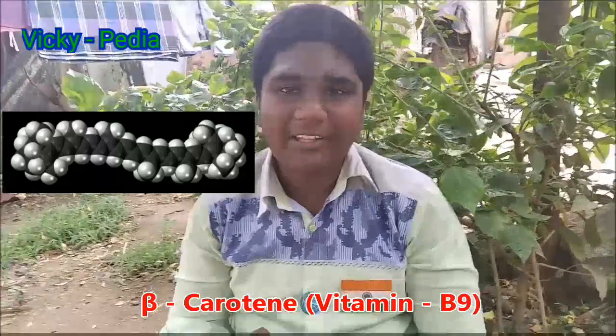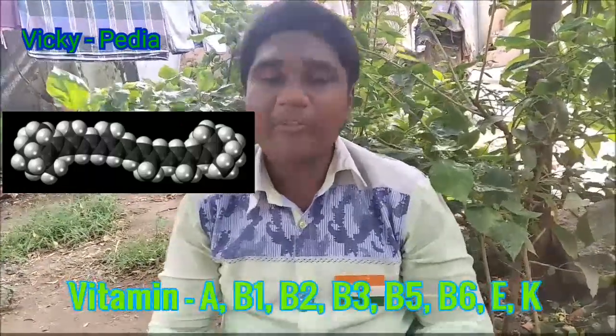There are vitamins in mango — vitamins that are very important. Vitamin C is very important. There are also vitamins B9, A, B1, B2, B3, B5, B6, K, and E.